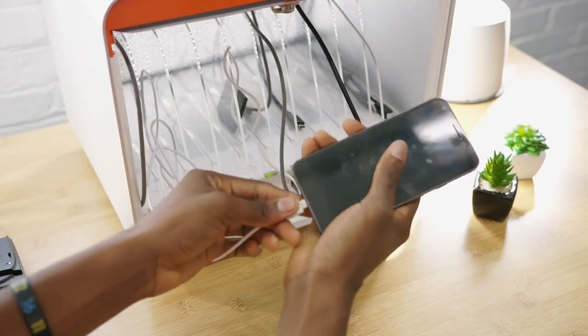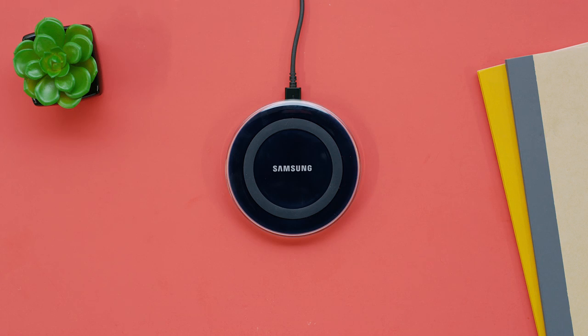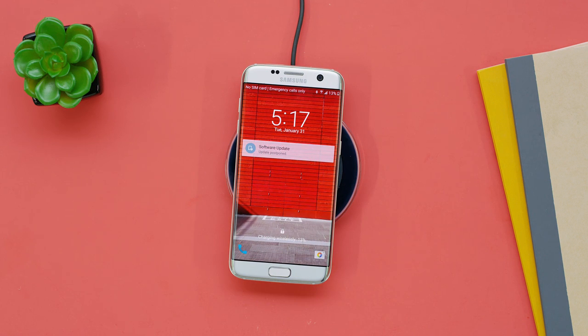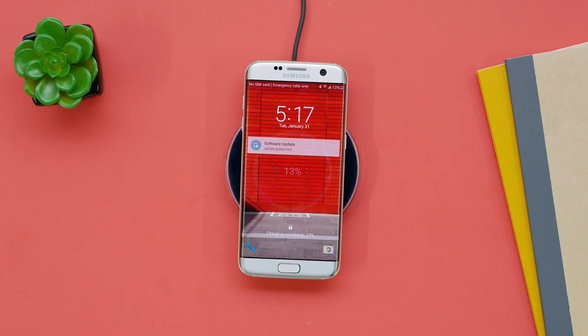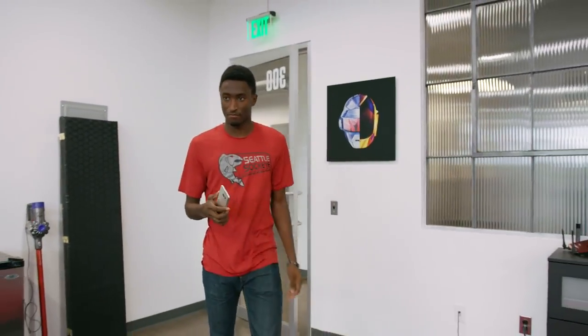Number two is the future of wireless charging. We always want our phones to be charged up, and wires are fine, but a bunch of phones now have wireless charging where you place your compatible phone on a compatible pad without any wires and your phone is charging. Technically there's still a wire to the wall, but no wires connected to your phone. The problem is you still have to have your phone in one exact spot to charge, and you can't pick it up without stopping the charge, so it's almost less convenient than wired charging.